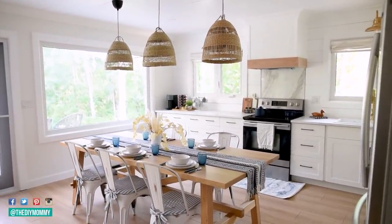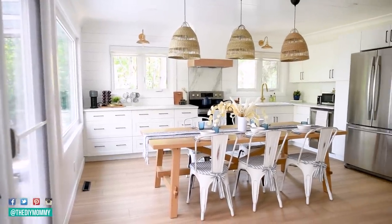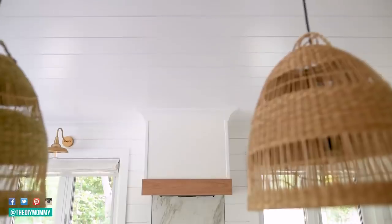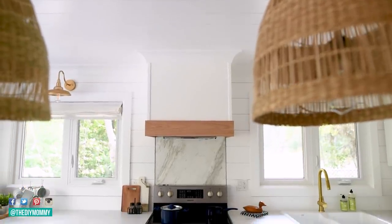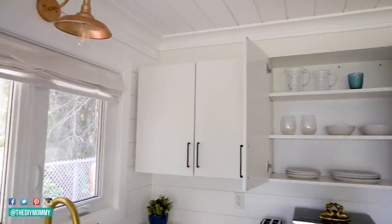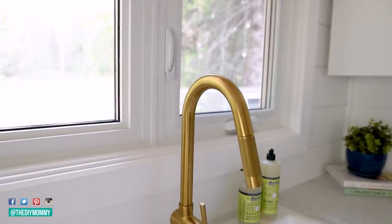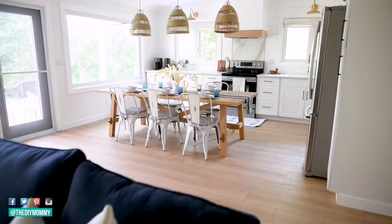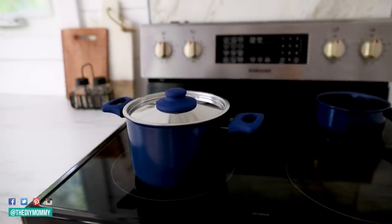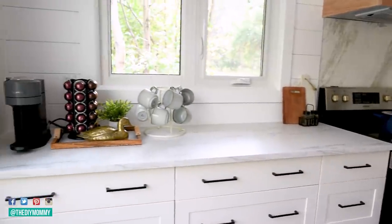I can't believe what a difference this new layout has made — it makes this entire house feel more open, larger, and a lot more suitable for families and gatherings. I am completely in love with the symmetrical windows and our simple custom range hood right in the middle. The white shaker cabinets are a classic but we've added some modern touches with the mixed metal hardware and all of the accessories. The flooring and the large oak table add some warmth to the space and I've styled it with touches of blue and brass to give it that modern coastal feel for this lakeside home.